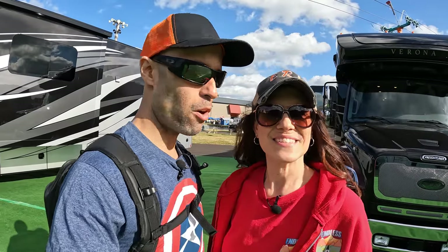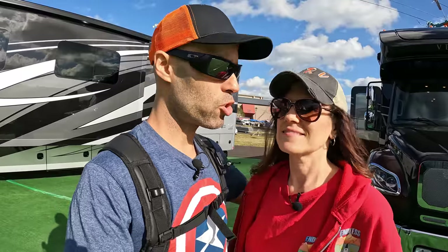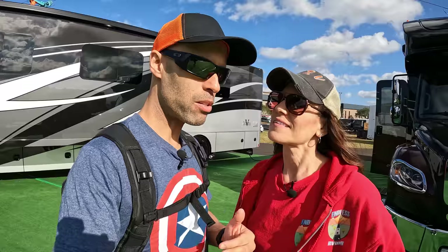Hey everyone, Izzy and MJ from Endless RVing on another premiere from the 2022 Tampa RV Show. We are at the Renegade display, one of our favorites. The show is not open yet so a lot of stuff is not unlocked, but there is actually one unit that's unlocked. During the week when stuff is open, you're going to want to follow us — make sure you hit subscribe and the bell because we may go live and show you what's going on here.